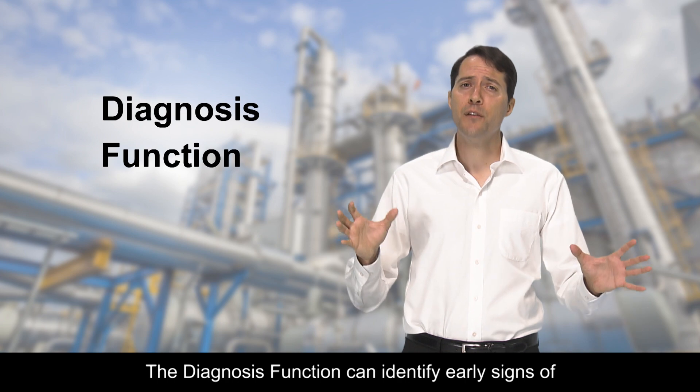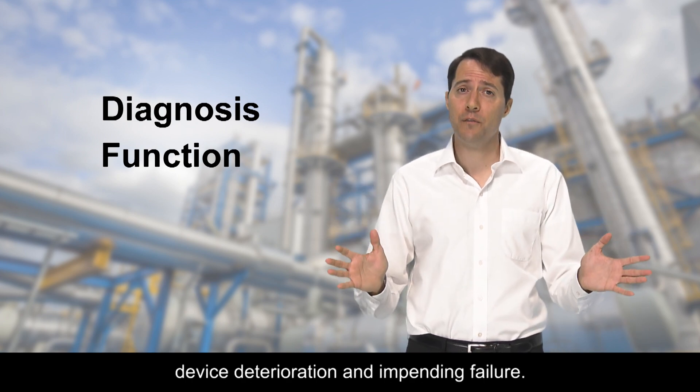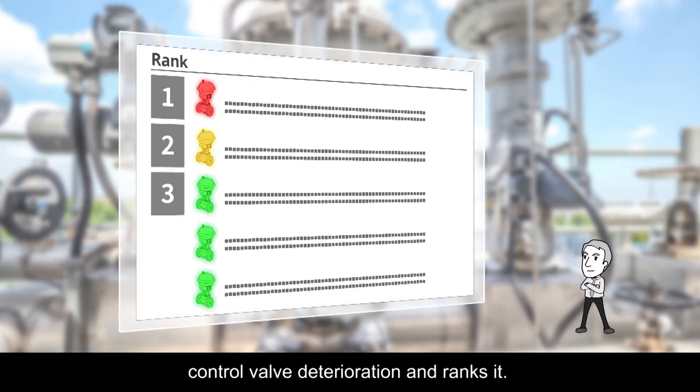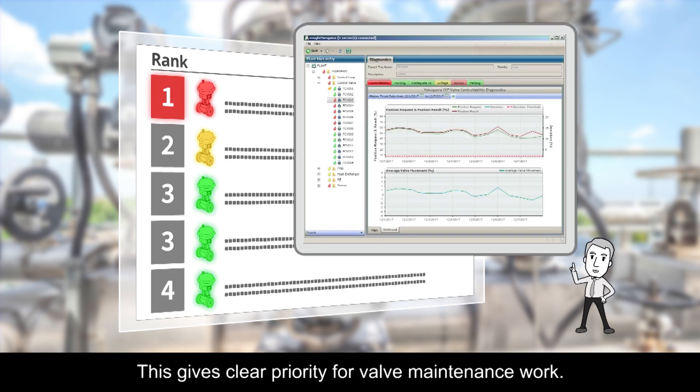Furthermore, the diagnosis function can identify early signs of device deterioration and impending failure. For example, the valve diagnosis displays control valve deterioration and ranks it, giving clear priority for valve maintenance work.